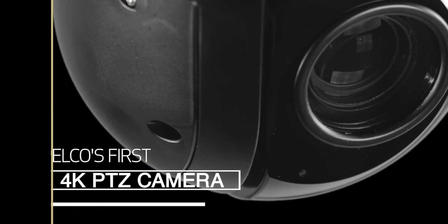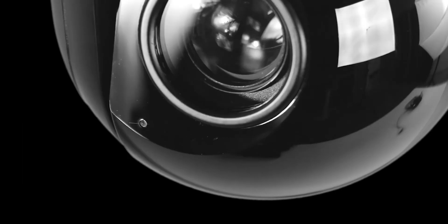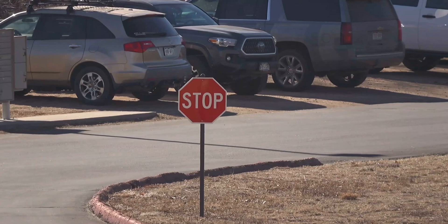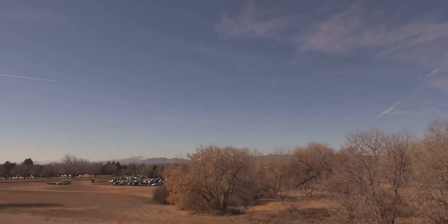The Spectre Pro 4K is the first 4K PTZ camera from Pelco. This delivers a whopping 8.5 megapixels of resolution, allowing our customers to get more pixels on target to increase the odds of successfully completing mission-critical tasks.